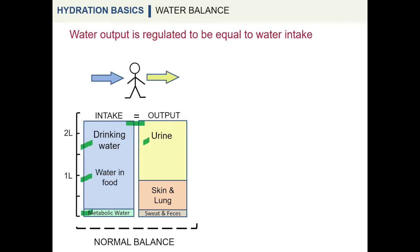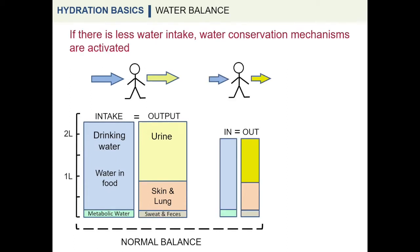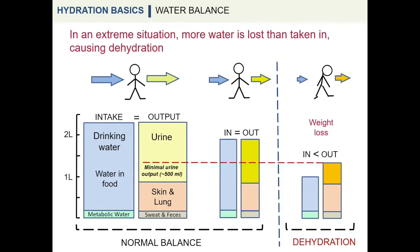Water is lost in urine, as well as through the skin, lungs, feces, and sweat. Decreasing water intake leads to the activation of renal water conservation mechanisms, resulting in the excretion of a lower volume of more concentrated urine. If water intake decreases further, water output exceeds input and leads to dehydration, which can be detected by weight loss.